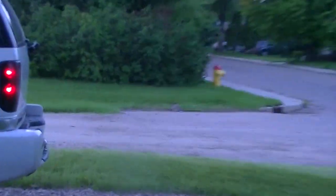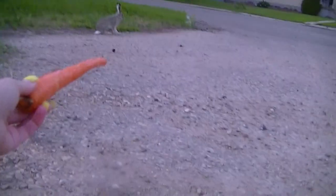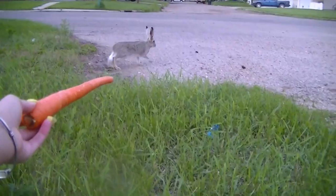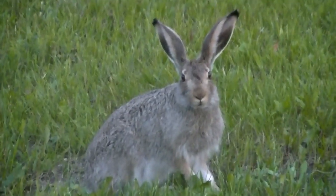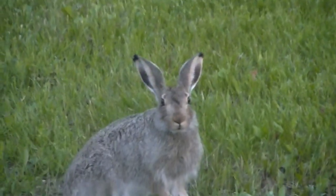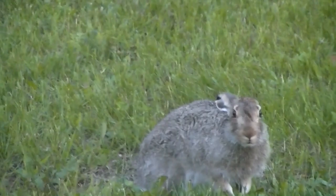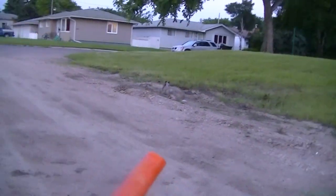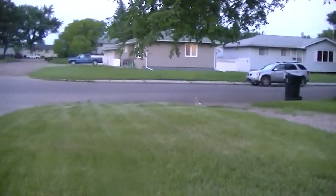Here's our friend the bunny again. He lives over here, you guys. I wonder if I could feed him a carrot. I'm gonna go give the bunny this carrot. Come on. Do you remember me, honey? Well, I don't think he's gonna come take it out of my hand. Where are you going? I wanted to play.